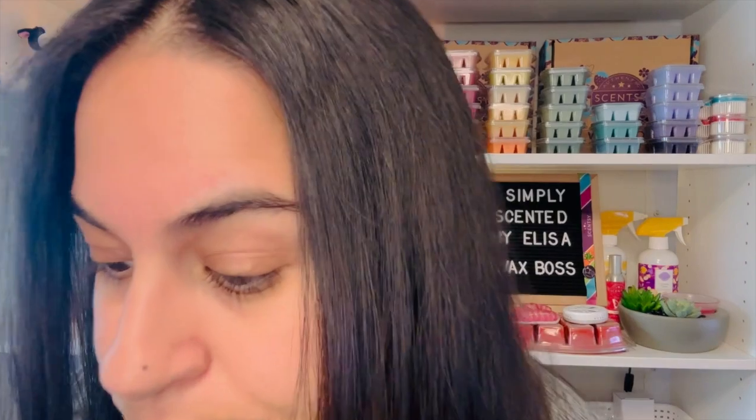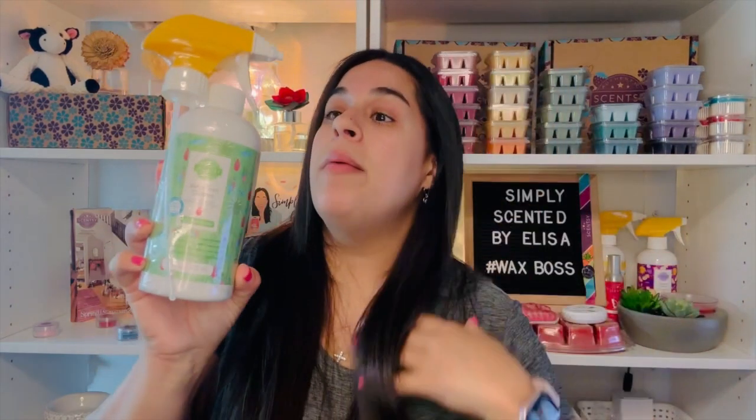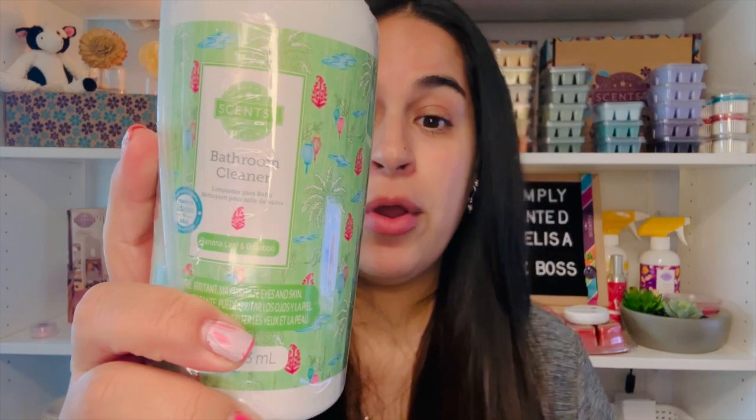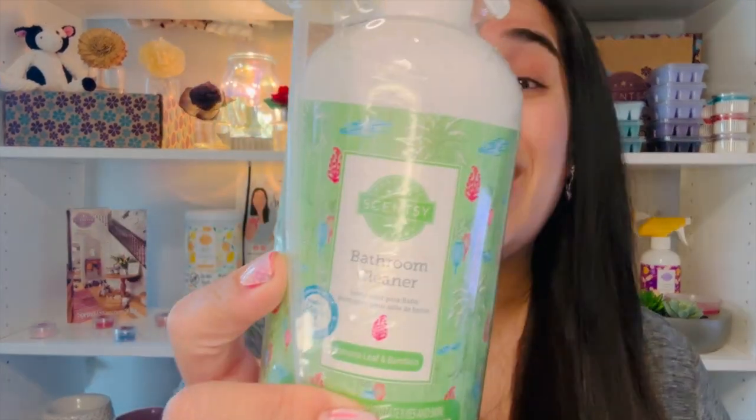Lastly in the box is a bathroom cleaner. I'm obsessed with it — I love how when you spray it it's foamy and it really gets the dirt and grime in the bathtub. You get it in Banana Leaf and Bamboo, which has white peach, banana leaf, and mahogany in it. I have this in a bar and it smells really good. I can't wait to use it in my bathroom.